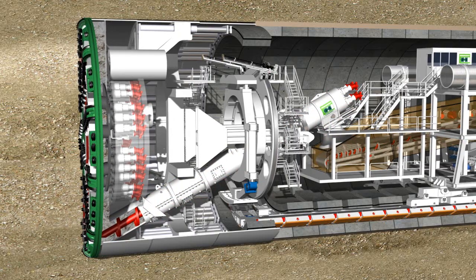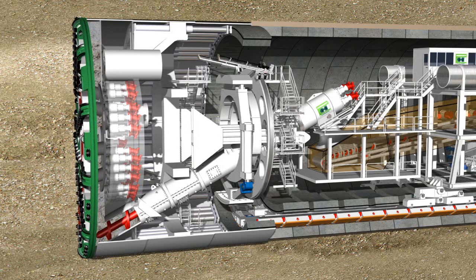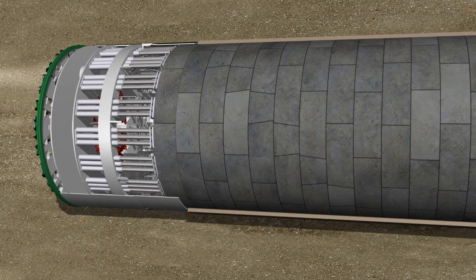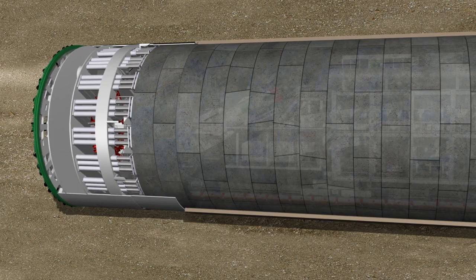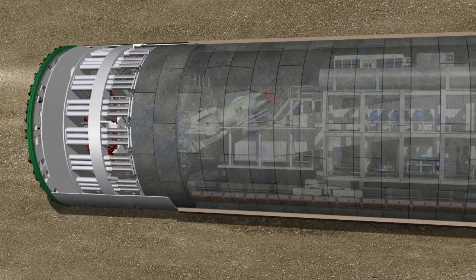While all this is going on, hydraulic cylinders continuously drive the tunneling machine forward. Protected by the shield skin, the reinforced concrete segments are set in place. When a complete ring has been built, the machine is able to push off from the newly installed tunnel ring and continue boring into the ground.